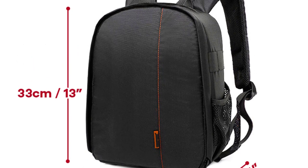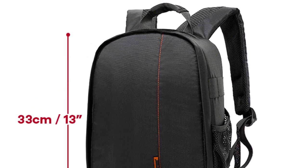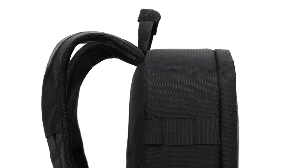The customizable dividers allow creation of dedicated compartments for each piece of equipment. This feature has significantly improved gear organization, saving time during shoots and reducing the risk of accidental damage.